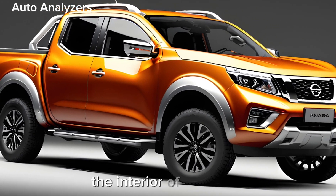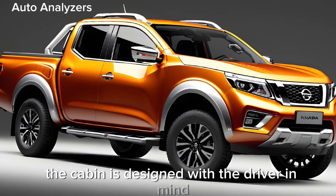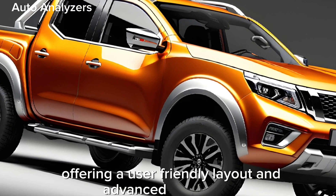The interior of the Navara is where comfort meets functionality. The cabin is designed with the driver in mind, offering a user-friendly layout and advanced technology.